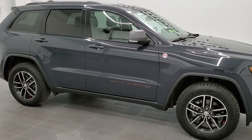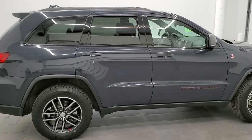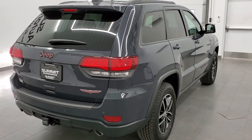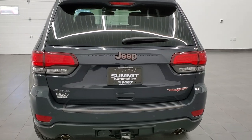This 2017 Jeep Grand Cherokee Trailhawk is stock number 12116Z. We are here at Summit Automotive in Fond du Lac, Wisconsin — your new and used Jeep and Jeep Grand Cherokee headquarters.